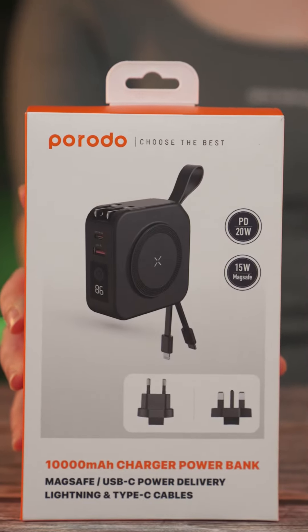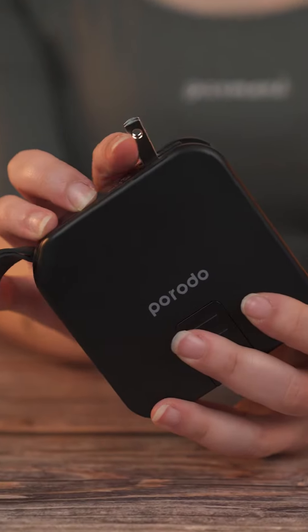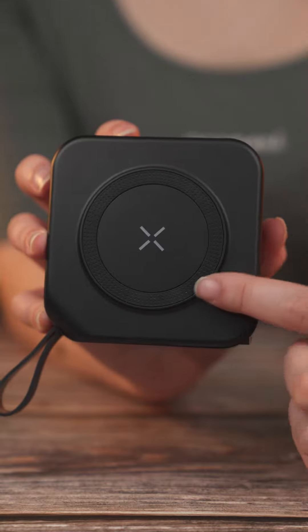A versatile and captivating product from Porodo. This product combines a charger, power bank, wireless charger, and even a stand.